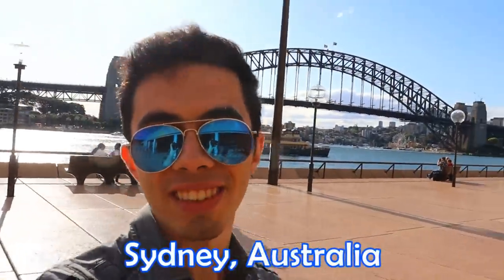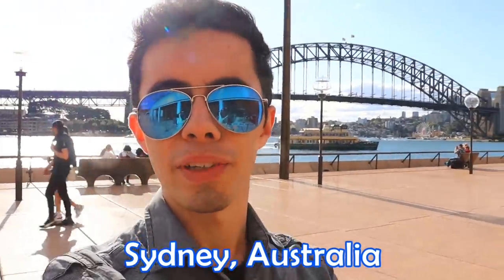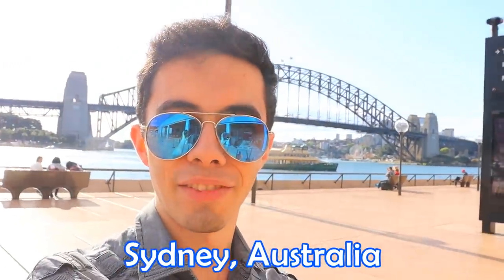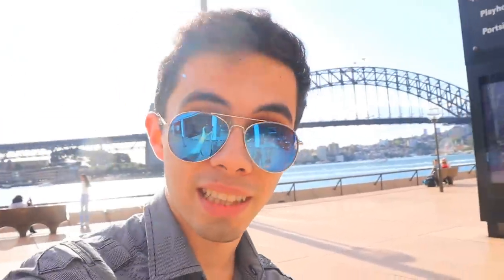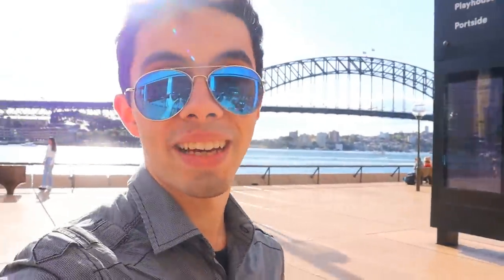Welcome to Sydney on a beautiful sunny day — it's their spring, because the seasons are different here. There's the Sydney Harbour Bridge, and we're outside the Sydney Opera House. Apparently I was here when I was four months old but I don't remember a thing. So it was about time I came back. I'm here on a family visit, but whilst I'm here I have to go and check out some Australian railways.